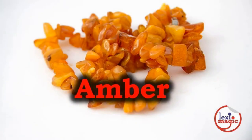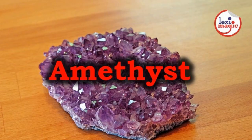Amber is a fossilized resin from ancient forests. Most ambers found today were formed more than 50 million years ago. Amethyst is the most precious gemstone in the quartz group. The color of an amethyst ranges from pale lilac to deep purple.